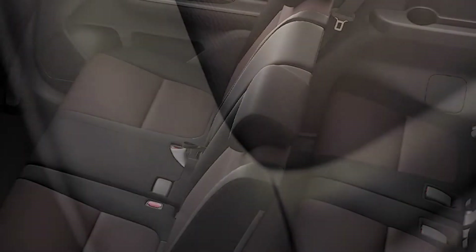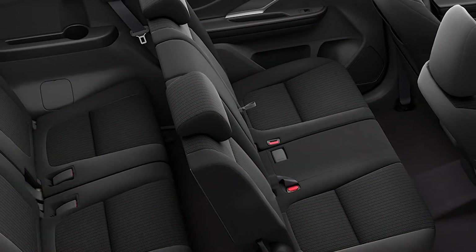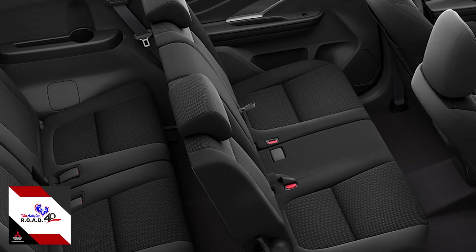Now on the inside, the Xpander Cross has black and brown leather seats while the GLS has black high-grade fabric seats.